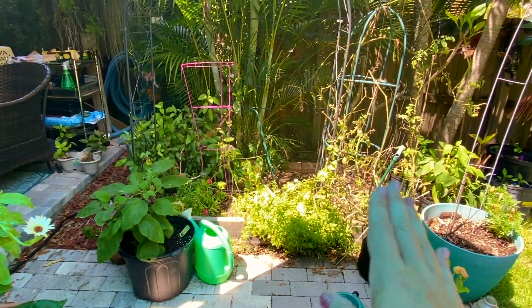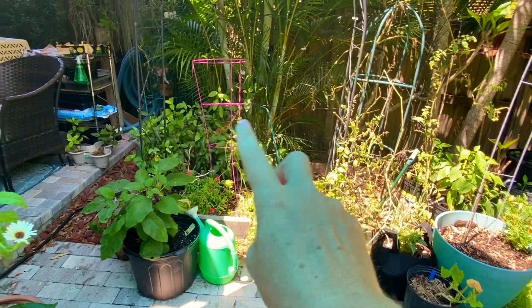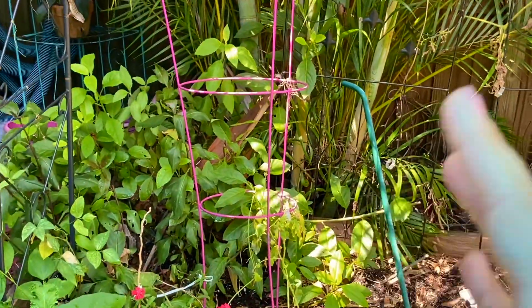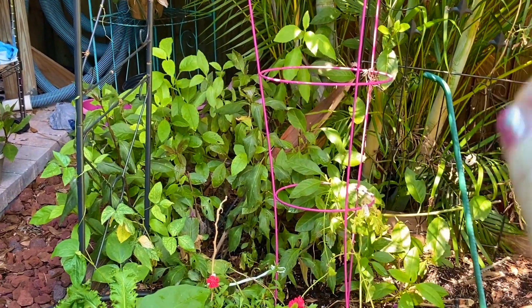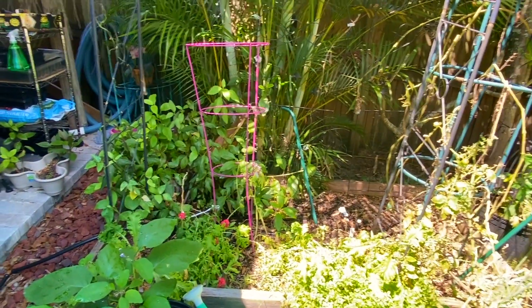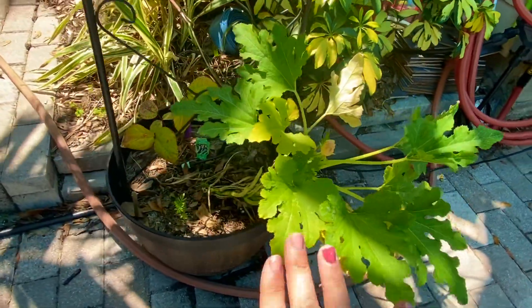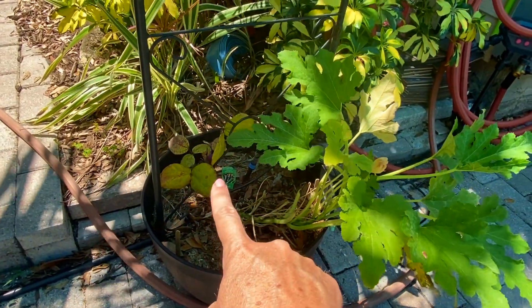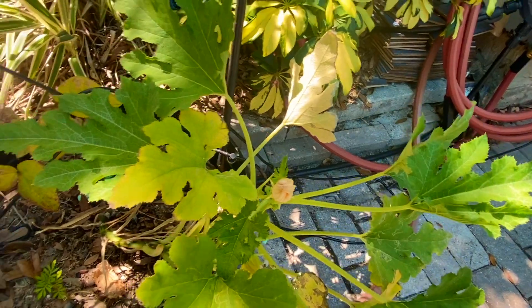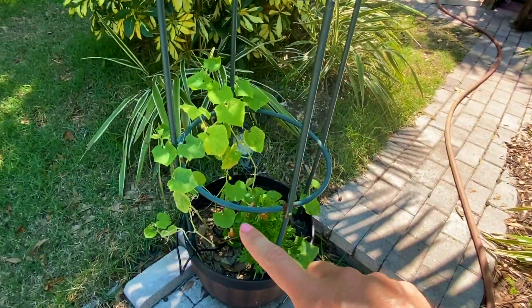I'm going to trim the oregano back — those are just flowers so those can definitely be trimmed. The Okinawa spinach and longevity spinach goes to town — I have so much of that growing everywhere. If you guys have any I highly recommend it. You can just take a cutting, put it in the ground, and you'll start a whole new plant. I cut chunks of it every day and give it to my chickens and I still have tons. My squash plant is doing pretty good — I grew this from seed. I've got a baby marigold and some beans as companion plants, but I've been getting flowers with no female flowers yet, so I'm not sure what that's about.